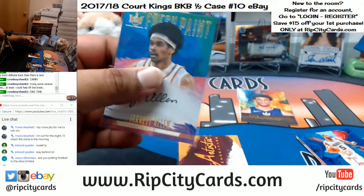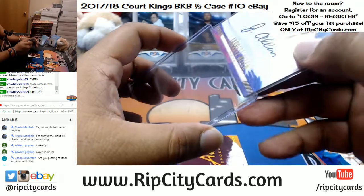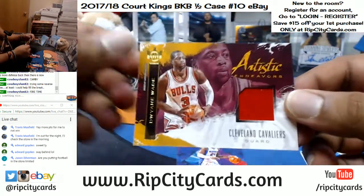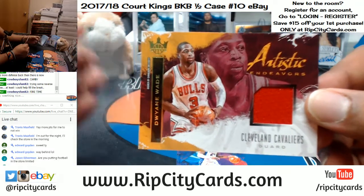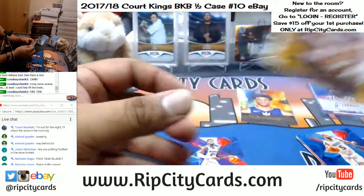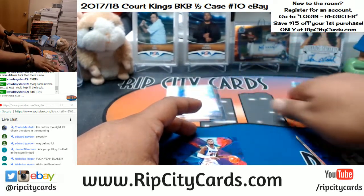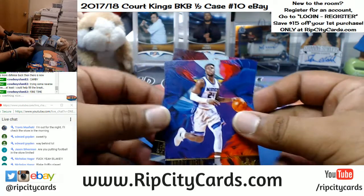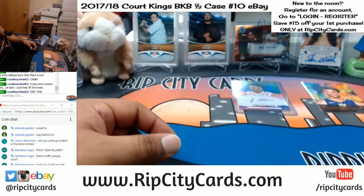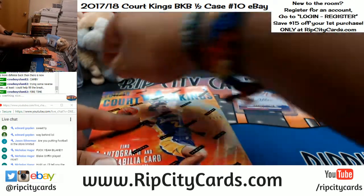What did Blake Griffin do? Nicholas, are you happy because you got him? Dwyane Wade to 29 goes to the Cavs even though he's in a Bulls uniform, and it is a Bulls patch. What was his stat line looking like? I'm gonna Google that for you real quick — yeah, I need those stats.